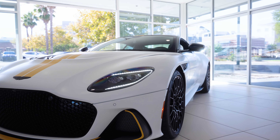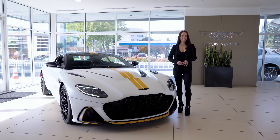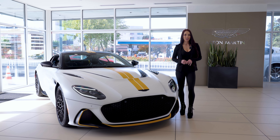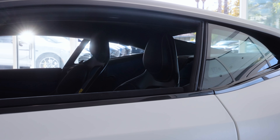As we bid farewell to Aston Martin's flagship DBS model, we honor the brute-in-the-suit image of the DBS with a 6% increase in horsepower, refined torque management, and a plethora of technical and visual refinements.